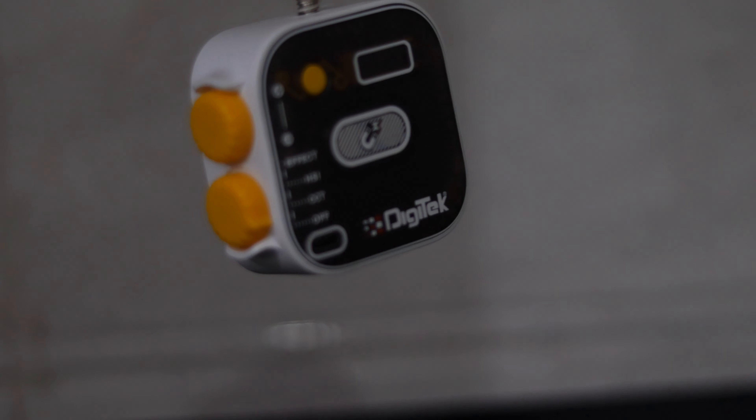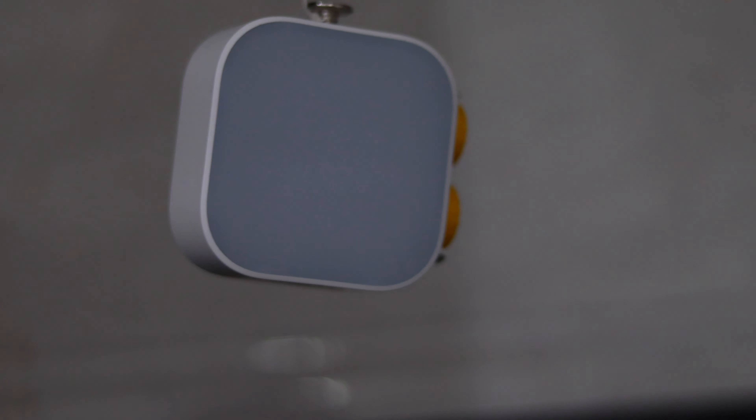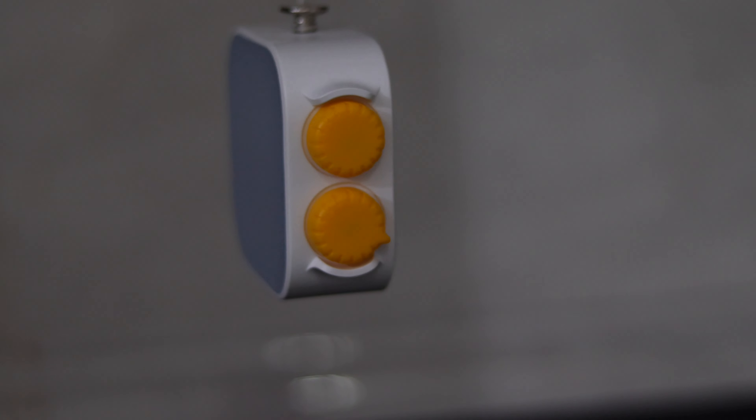This light is popular among vloggers, photographers, and videographers due to its portability, versatility, and ease of use. It can be mainly used as backlighting to get a colorful backdrop.